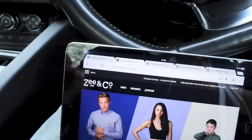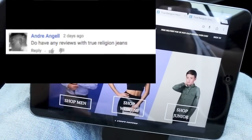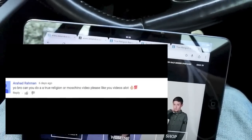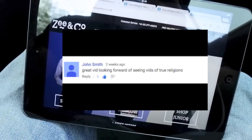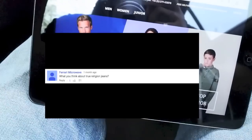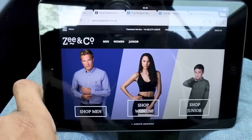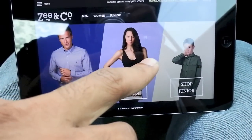I was actually gonna do the True Religion weekly buys because a lot of you guys have been asking me to get some True Religion stuff in. I said you know what, this week I've definitely gotta get some True Religion stuff in and do a review on Saturday when it all gets delivered. So I jumped onto z-and-co.co.uk.